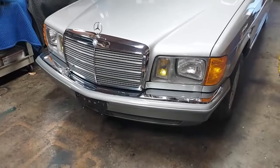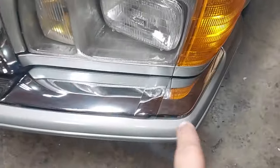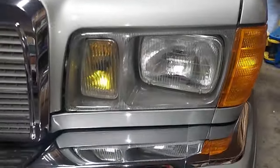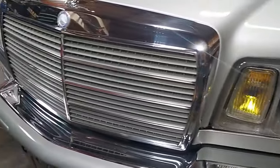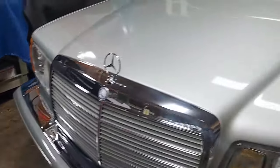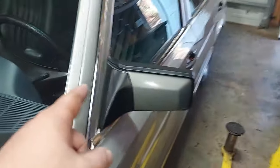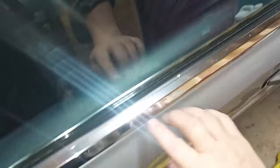Just look at how mint this car is — the bumper, the headlight bezels, the original grille, the astral silver paint — it's just incredible. All the anodized aluminum trim around the doors, you can see how bright it is.